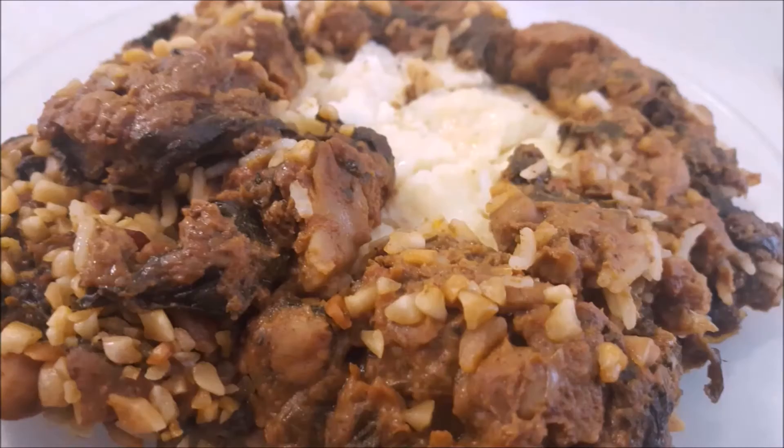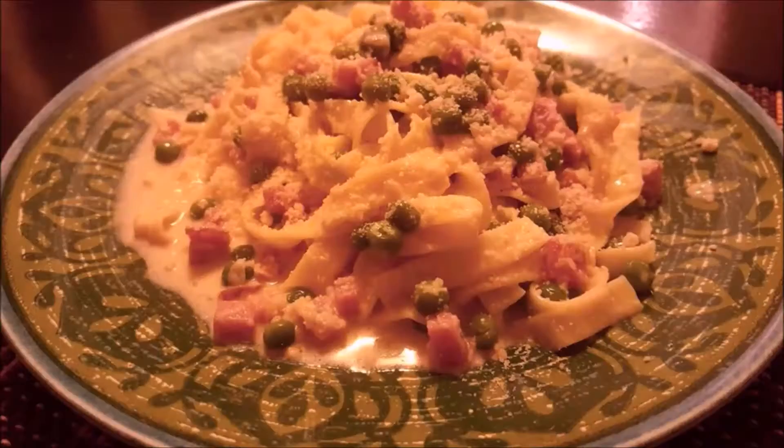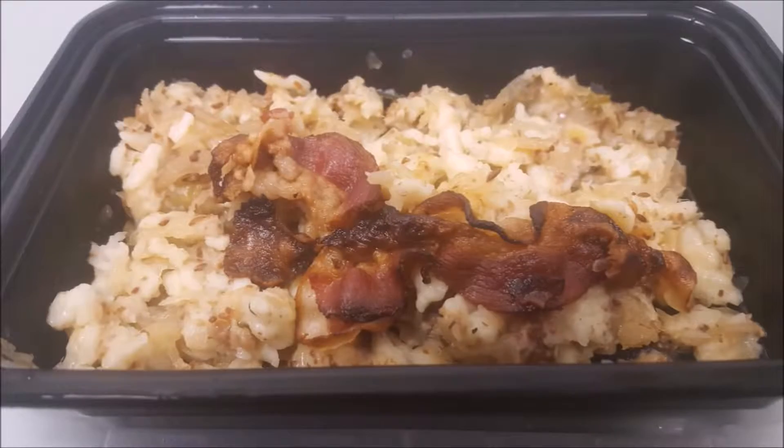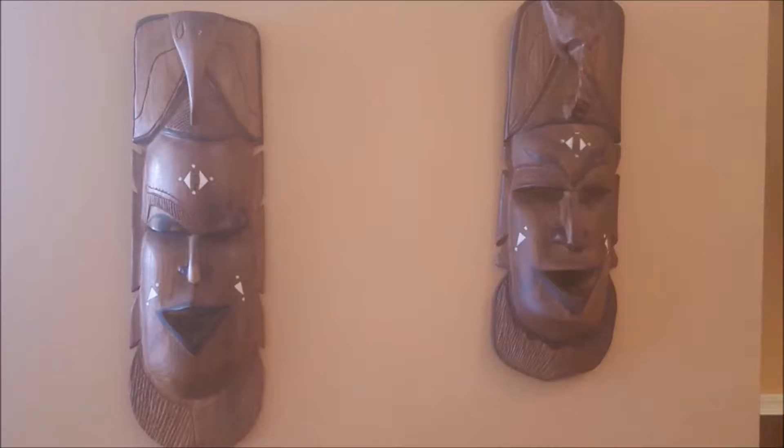I called it the No Repeat Nationality Workday Lunch Challenge. In the previous episodes, I sampled 131 ethnic cuisines, mostly in and around the Washington, D.C. metro area.